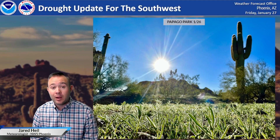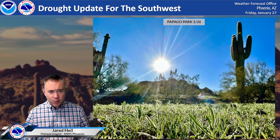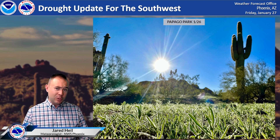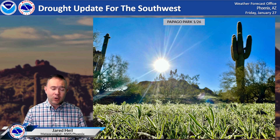I'm from the National Weather Service Phoenix. Meteorologist Jared Heil here with a drought update. We're going to take a look at some of the recent precipitation, how that's affected the drought, and some of the good and bad news that goes along with what we are facing with the long-term drought across the southwest.